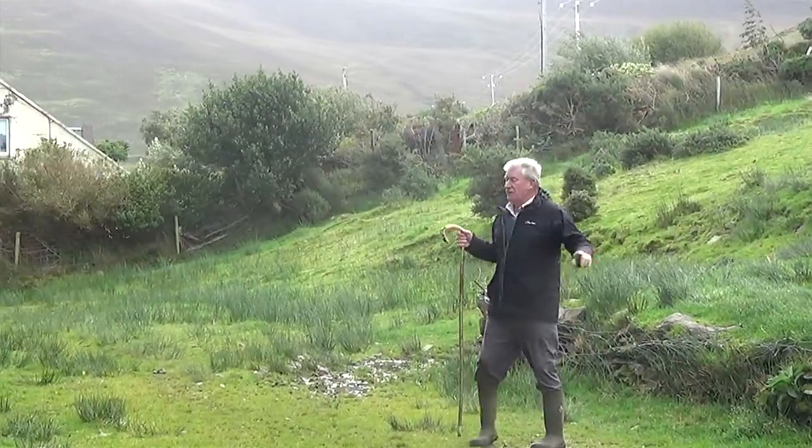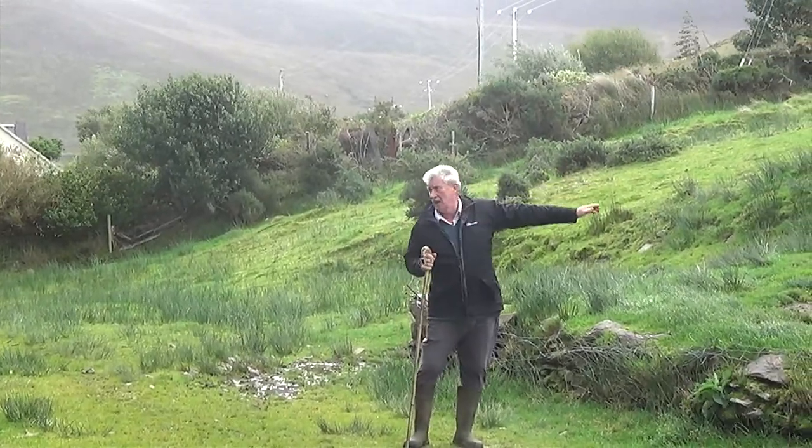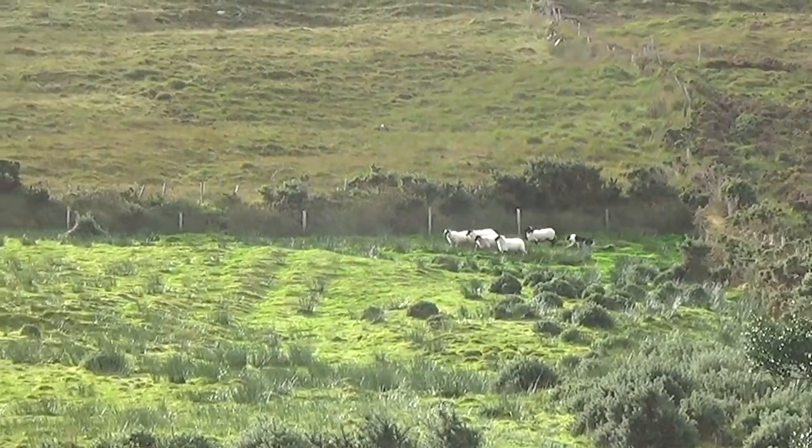At this farm near Kells, Ireland, a shepherd demonstrates how his dogs herd sheep. Directed by the shepherd, the dog guides the sheep down the hill.